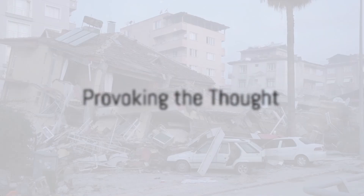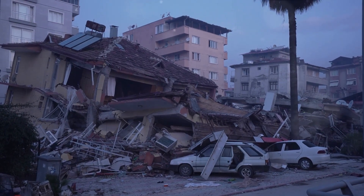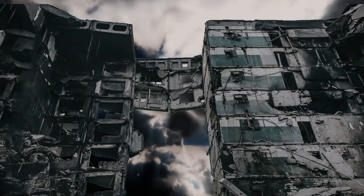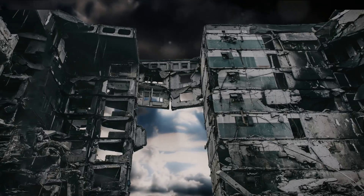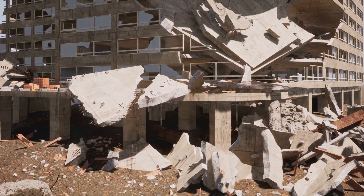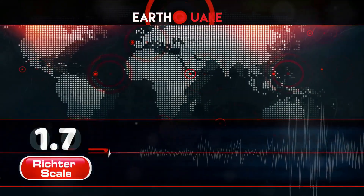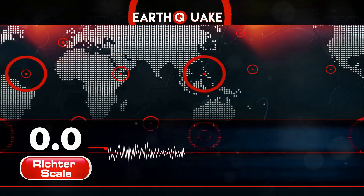Have you ever wondered why the ground beneath us, which seems so solid and secure, can sometimes shake violently? This is the enigma of earthquakes. These seismic phenomena, as unpredictable as they are fascinating, have been a subject of intrigue for centuries. From scientists trying to decode their mysteries to the layman attempting to comprehend their destructive power, earthquakes are a riveting piece of Mother Nature's puzzle. Let's embark on a journey to understand the science behind these powerful natural events.